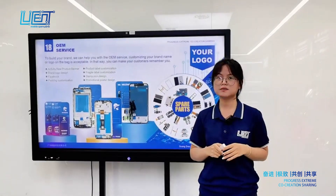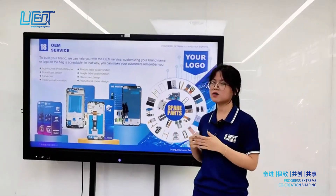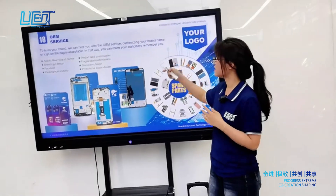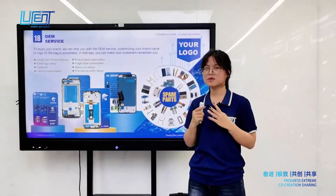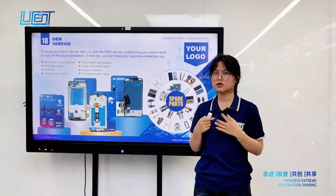For customers who want to build their own brand, we also provide OEM service. We can customize your brand name or logo on the products, so your customers can remember your brand and your products.